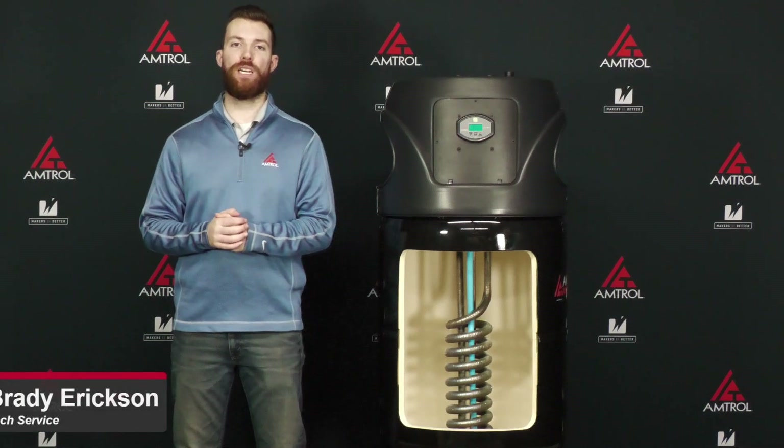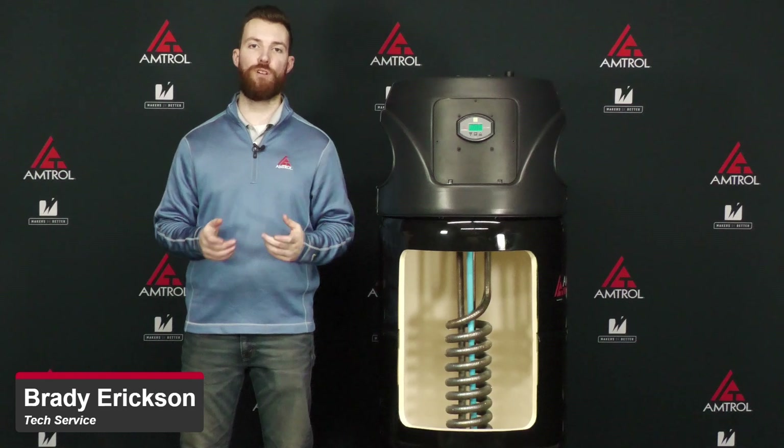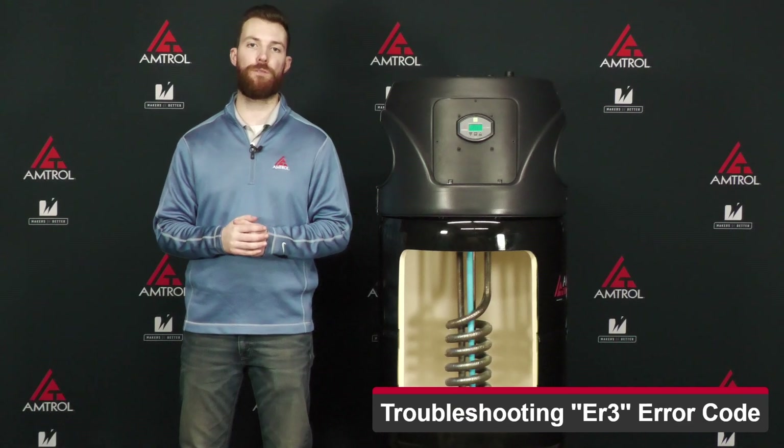Hello everybody and welcome. My name is Brady Erickson. I'm with the technical support team here at Amtral, and today we're going to have a tech take on troubleshooting an ER3 error code with your Amtral water heater. An ER3 error code is extended heat time, which means that your unit took over an hour to reach its set point.